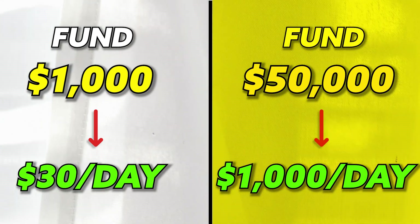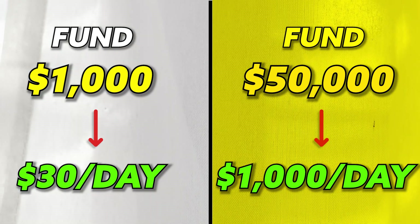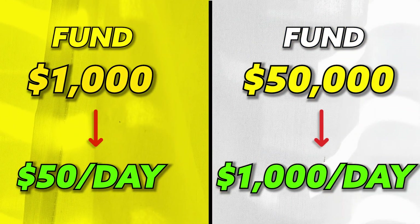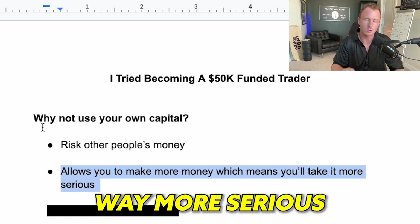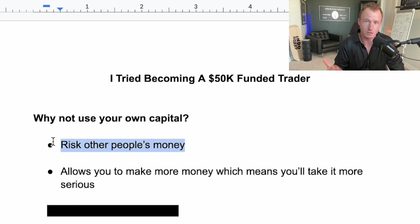When there's opportunity to make a lot more money, you're more likely to follow rules because you can make hundreds or thousands of dollars per day versus only $20 to $80 a day. I struggled with this because I already had a good business when I started trading, so I wasn't excited about making $50 a day. Using funded accounts makes you take it way more serious when there's more money to be made and you're not risking your own capital.